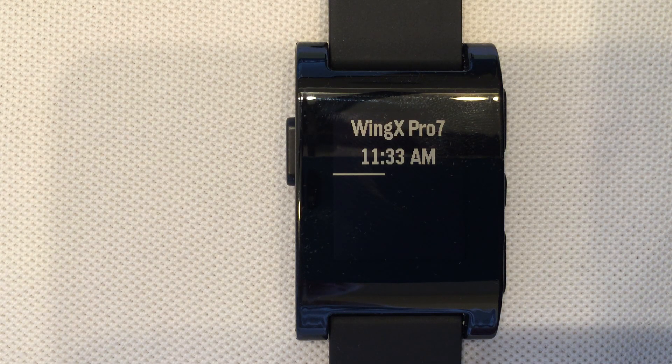Hi, welcome to the WingX Pro 7 for Pebble demo. We are very excited about wearable technology and the benefits it can bring to aviation. Let me show you some of the great new things we have in WingX Pro 7 for Pebble.